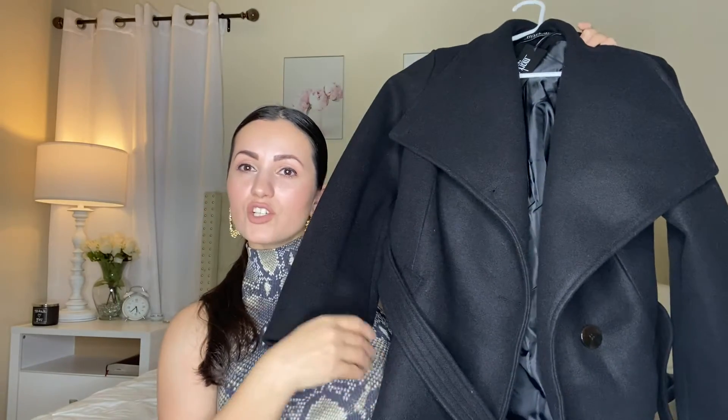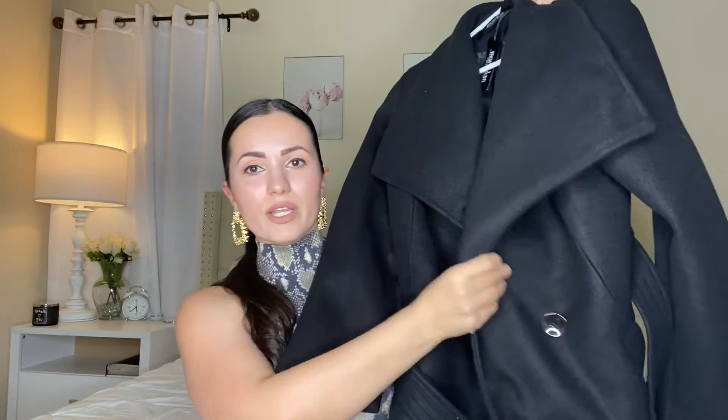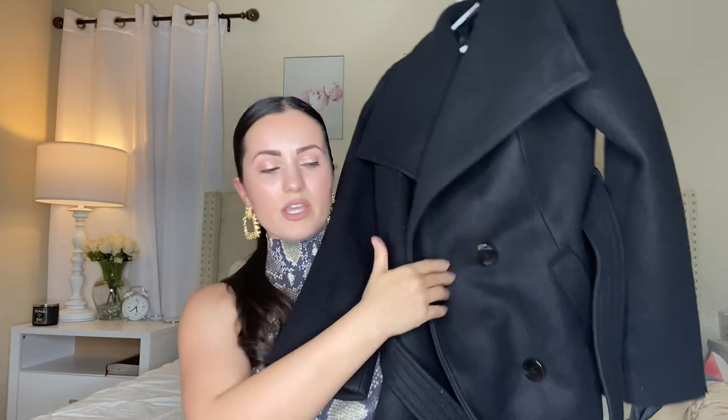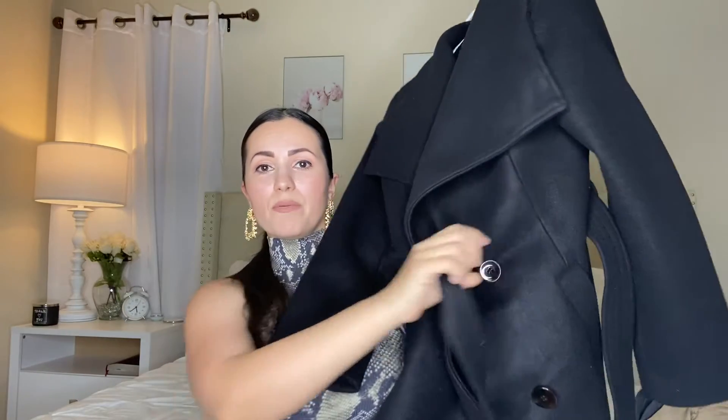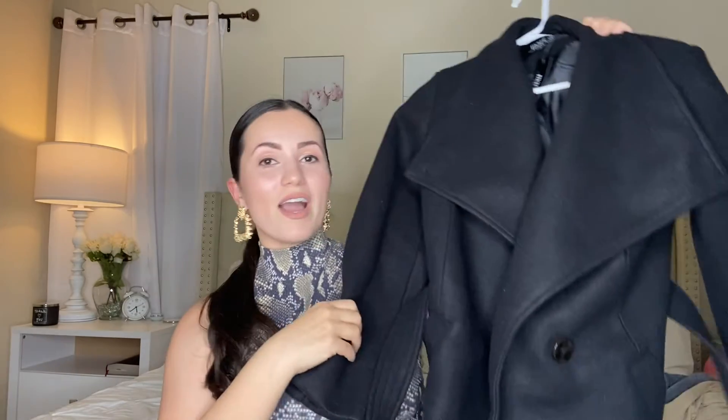If you guys are watching, please click that subscribe button — just saying! This coat is so worth every penny. If you're looking for a really nice, chic coat — especially if you're a working woman who needs something structured, elegant, and classy — I highly recommend this. It has two buttons here and you can button it up and then tie the belt. It looks so chic, I absolutely love it.